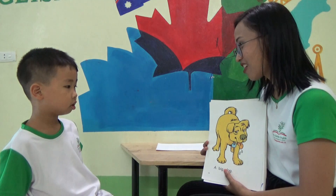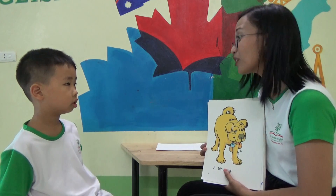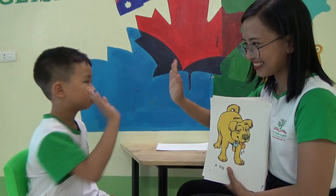A big dog. What is the color of the big dog? Ready? What is it? Orange? A peach? Is this orange? Yellow. Yellow. There you go, yellow.